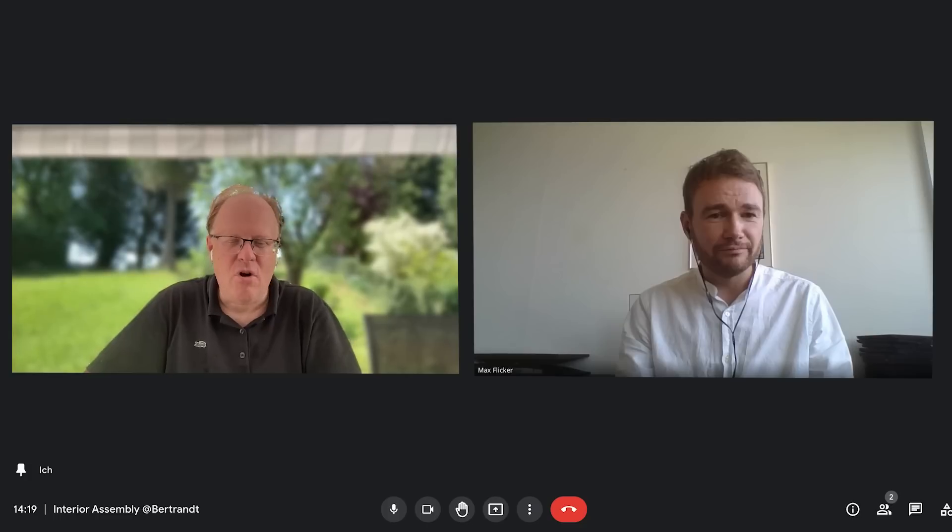Yeah, I'll be there. Thanks for calling. And I'll bring a lot of questions. Okay, I can imagine. See you. Bye.